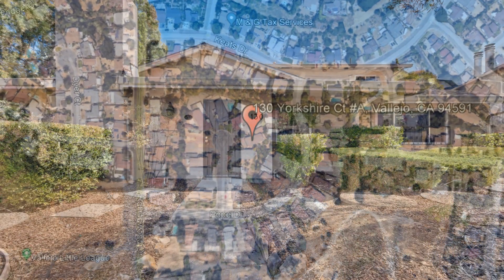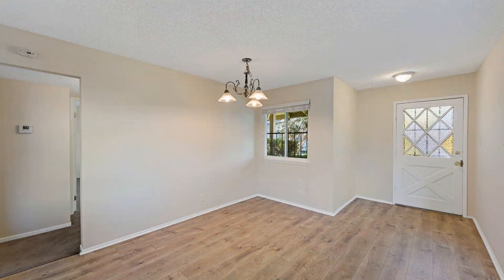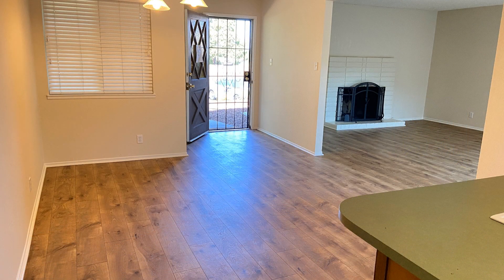Check out this spacious 3-bedroom unit that boasts an open-plan concept with lovely plank floors throughout. The spacious living room with a cozy fireplace provides an ideal setting for relaxation and entertainment.